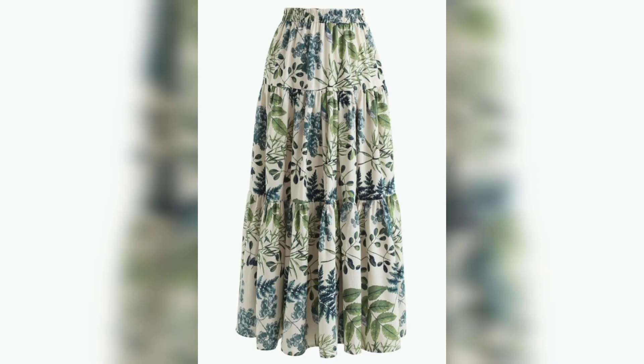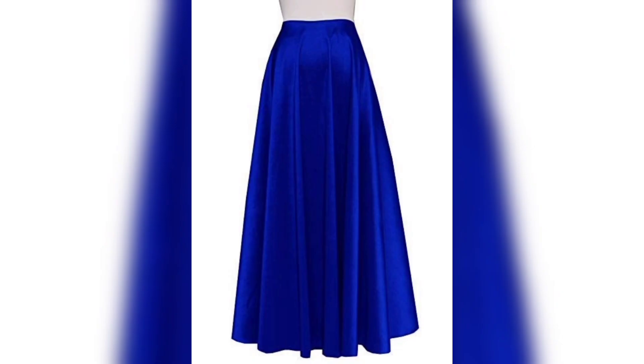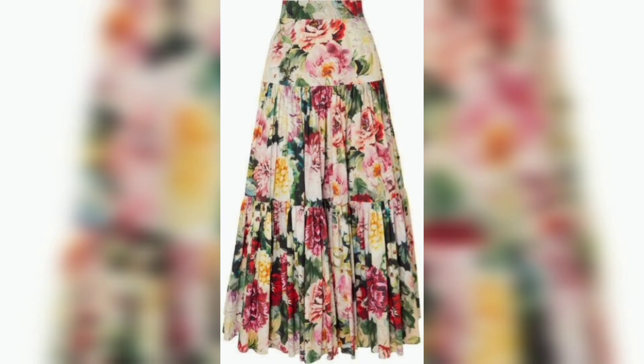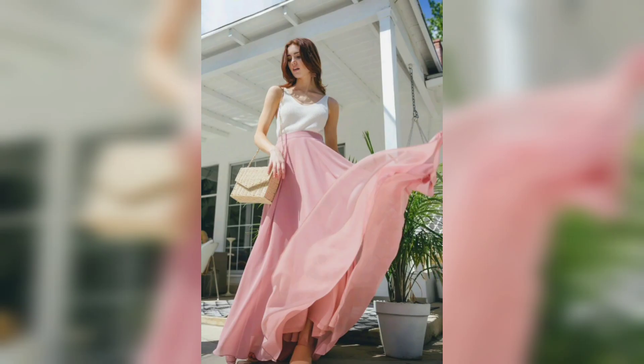Next one is a white and green color combination — this one is a beautiful color combination. Next one is a dark blue color. Next one is a beautiful multicolor flowers further design. Again, next one is a magical final design — this one is a sky blue color, simple. Next one is a white and pink color.